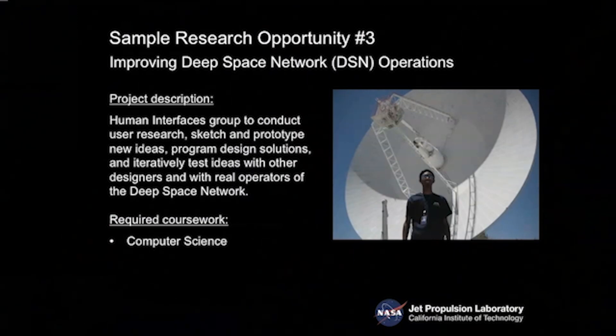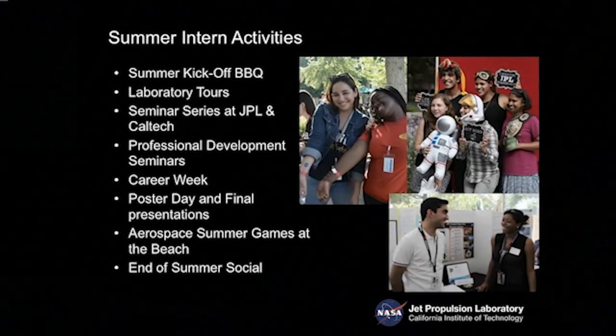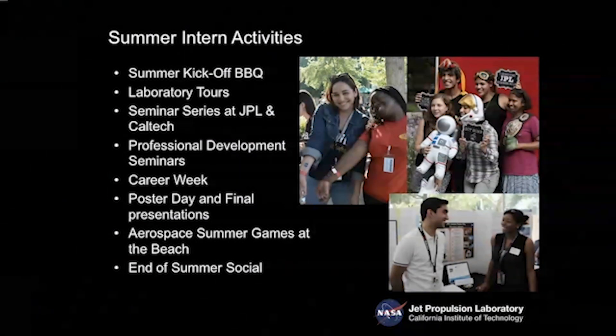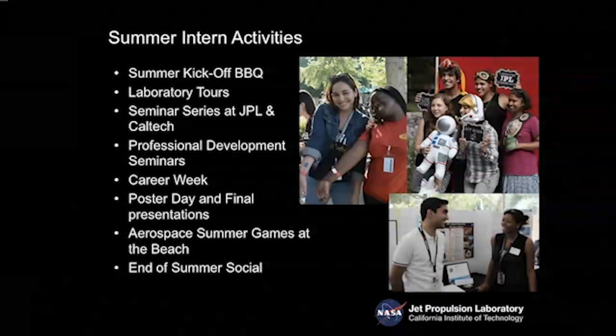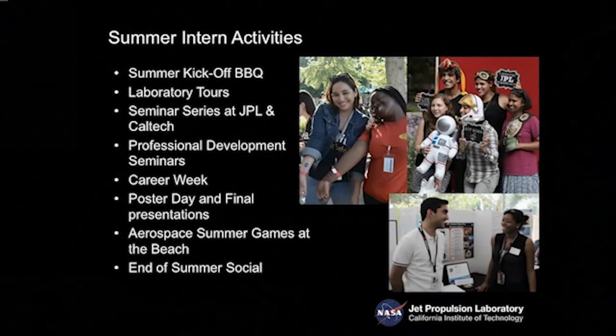If you apply and get selected, it's not just working in the lab or behind a computer. There are many fantastic opportunities to socialize — we have barbecues and chances to learn about other projects beyond your own. JPL offers laboratory tours and technical seminar series. For those closer to graduating and looking for a job, there are professional development seminars, career weeks, and poster presentations where you can present your work, impress potential employers, and maybe receive an offer to join JPL.